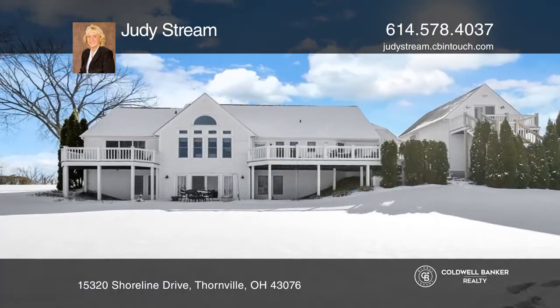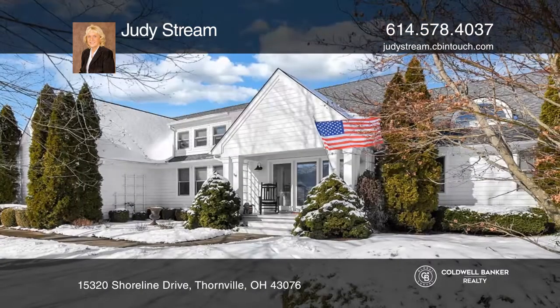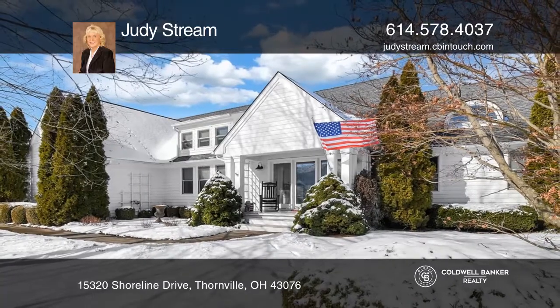Plus a carriage house, three car garage, and so much more. Take a tour of your dream home today by calling Judy Stream.